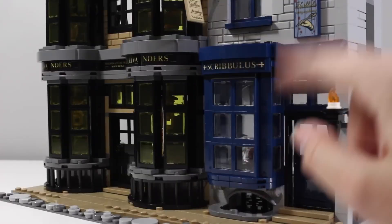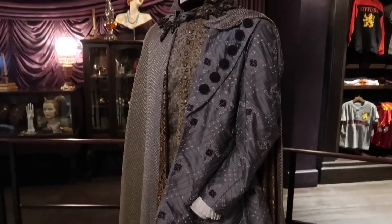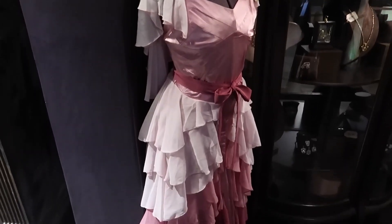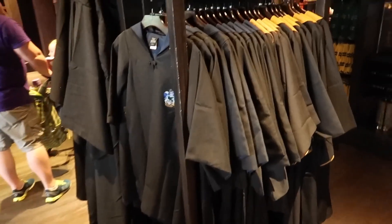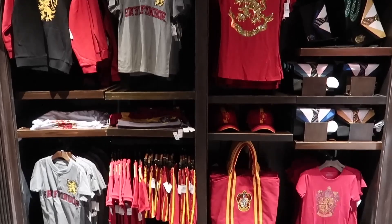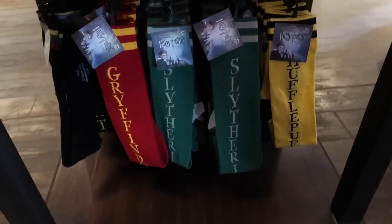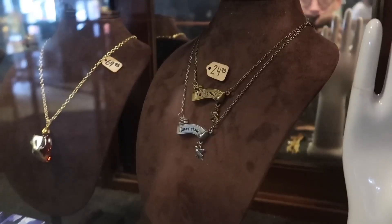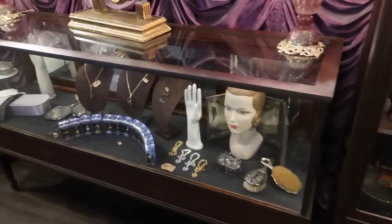Universal actually went all out with Madame Malkin's instead, which was notably absent from the Lego set. And in my opinion it's also one of the most well-known shops, so it was really surprising that it got left out in Lego form. Something like Scribillis, on the other hand, made the cut. For a theme park though, Madame Malkin's definitely makes more sense — being a clothing and school uniform store with Universal selling Harry Potter robes, t-shirts, sweatshirts, scarves, and more — it makes way more sense for a theme park gift shop than a bookstore.